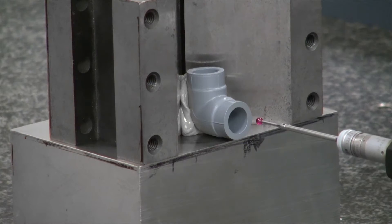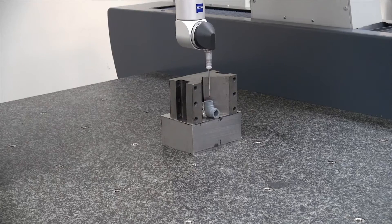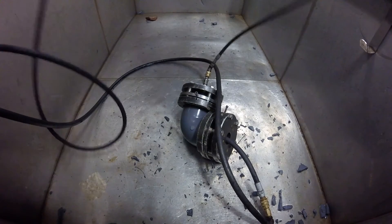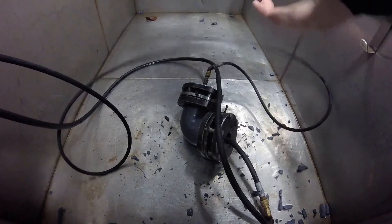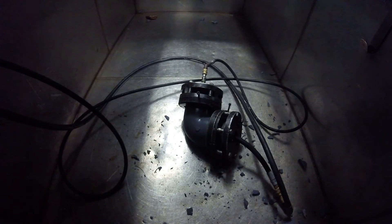In many cases, the George Fisher specification is tighter than the ASTM specifications. Fittings are pressurized to failure. This helps ensure our safety factors meet or exceed ASTM standards.